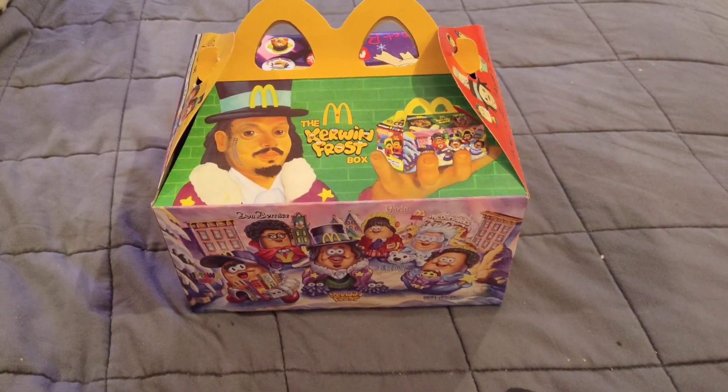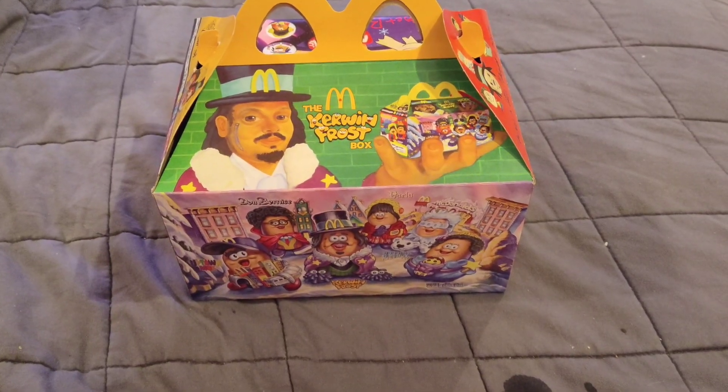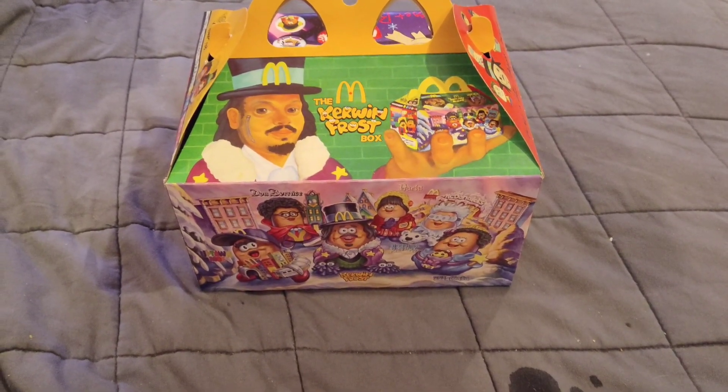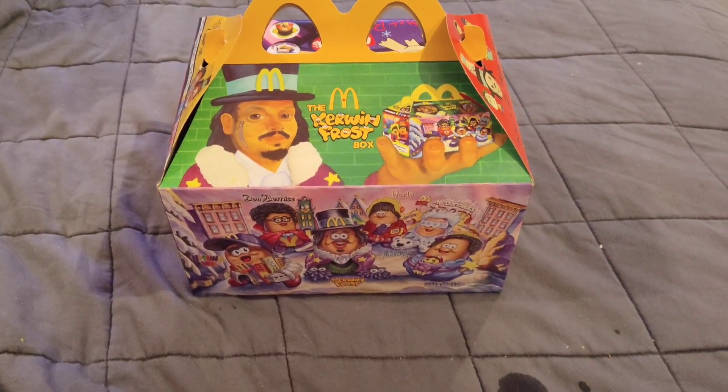Hey guys, it's Spoonie, and adulting is hard — or at least that's what a lot of people seem to think. Today's adults are pretty coddled, so McDonald's has taken advantage of that by bringing back an adult Happy Meal.